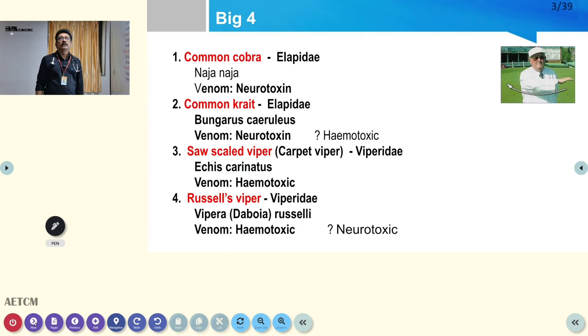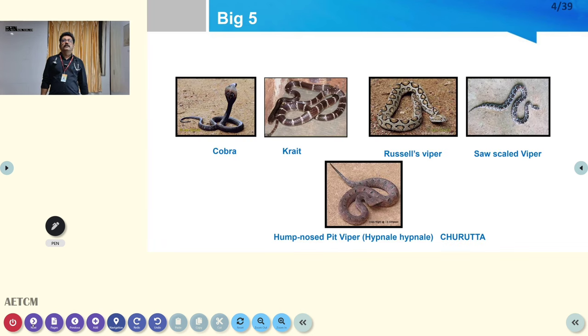Especially in rural areas, the most important poisonous snakes are the 'Big Four': common cobra, common krait, saw-scaled viper, and Russell's viper. These are called the Big Four because they are the four most important poisonous snakes in our country.